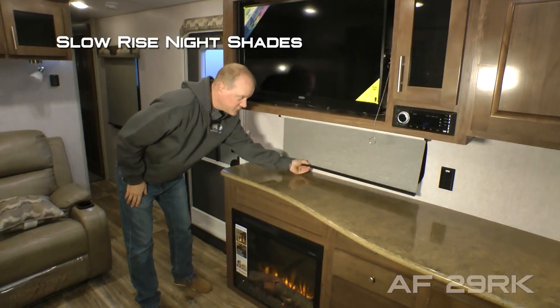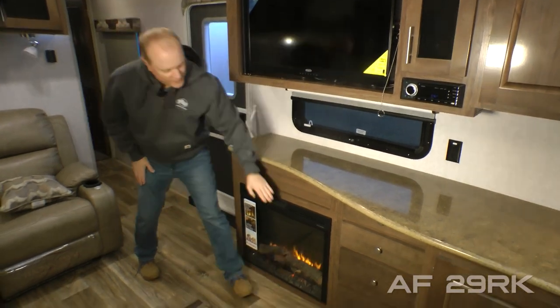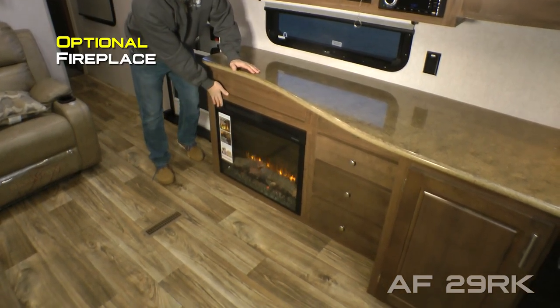You'll find slow rise shades throughout the coach, a nice ventilation window, four additional storage drawers. In standard configuration you'd find a dual cabinet, or you may choose to option in this handsome fireplace.